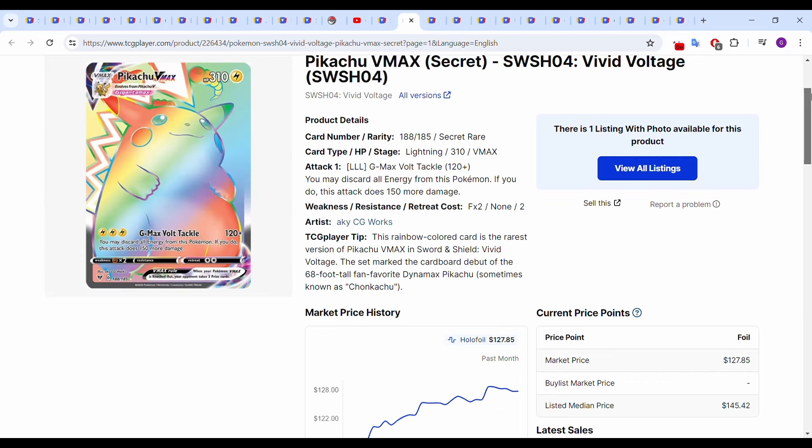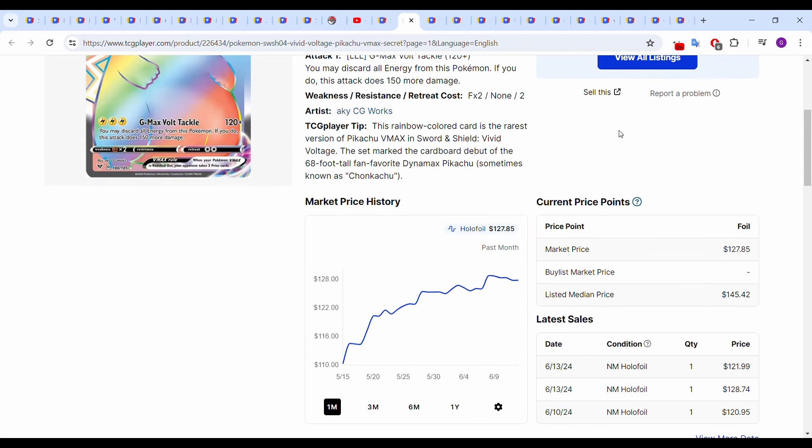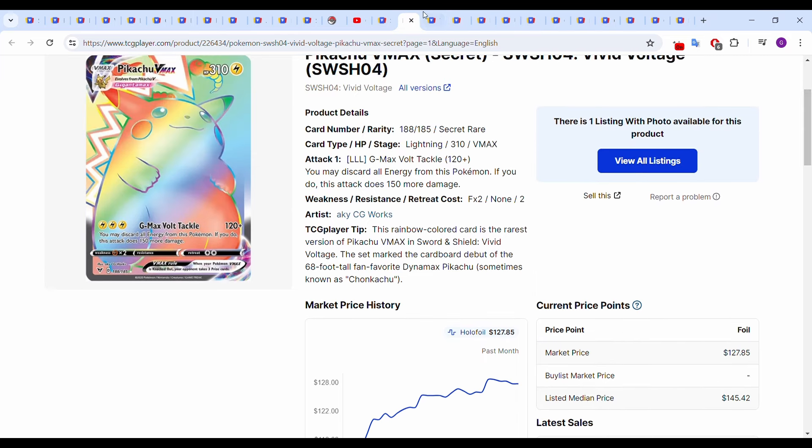Next up we have the Chonkachu from Vivid Voltage — I'm just picking cards that are actually making moves and doing interesting things. Started the month around $110, it's up to around $130 now, so a really big move, well over 10%. It does seem like it's flattening out. Most recent sales June 13th: two of them at $128.74 and $121.99. So over a $120 card is the Chonkachu at this point — very interesting.